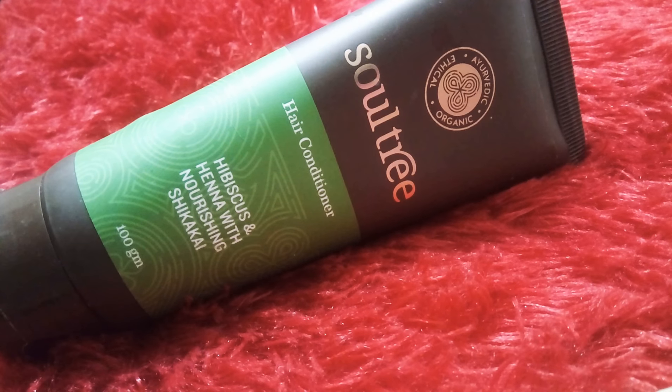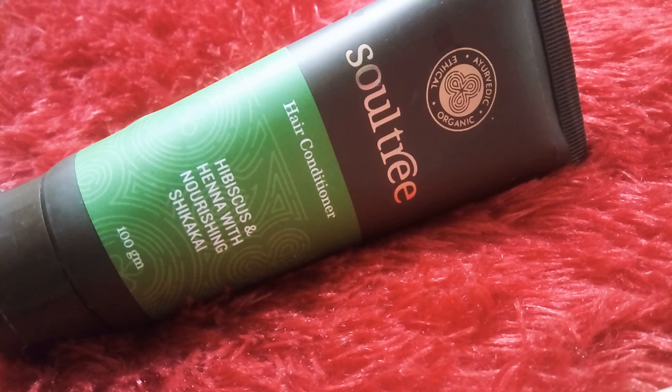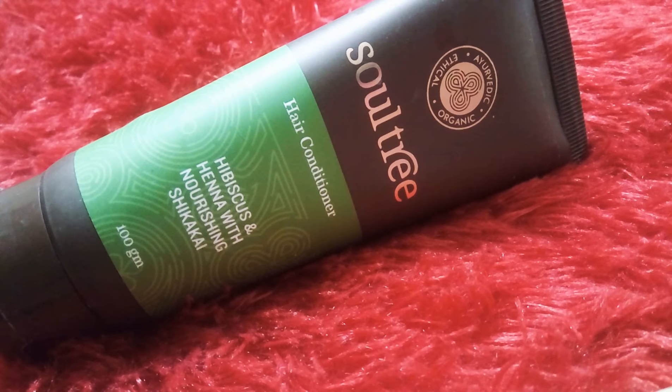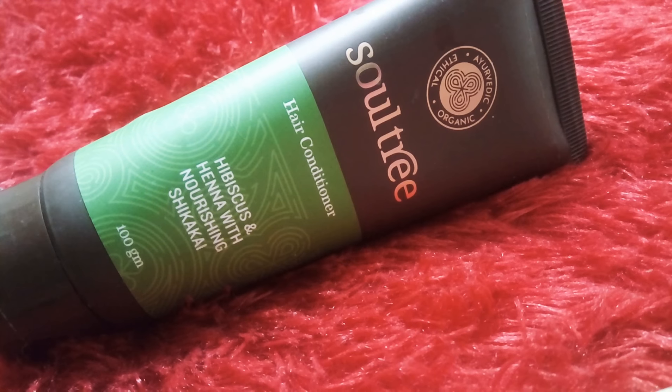If anyone of you is into natural remedies for good hair, you must have noticed the mention of the flower hibiscus — it has a very good effect on your hair. This particular conditioner has hibiscus along with heena and shikakai. I have used this conditioner because my hair is very frizzy.